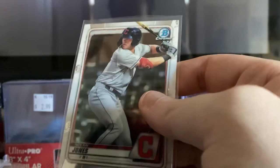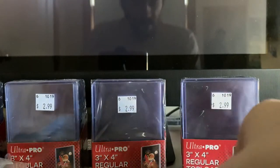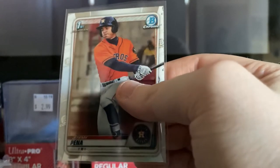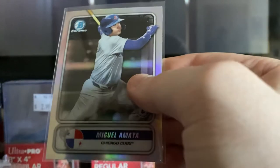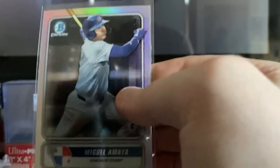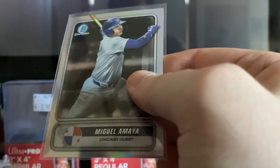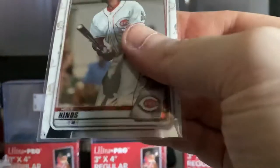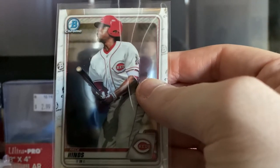We have Nolan Jones, one of the top prospects from the Cleveland Indians, Bowman Chrome. And then we have Jeremy Pena — First Bowman Chrome of Jeremy Pena, Houston Astros. Then we have a Bowman Chrome Spanning the Globe of Miguel Amaya of the Chicago Cubs. Then we have Reese Hines, Bowman Chrome, Cincinnati Reds — I believe he is one of the top prospects on the Reds.